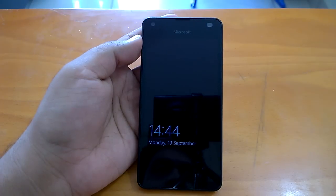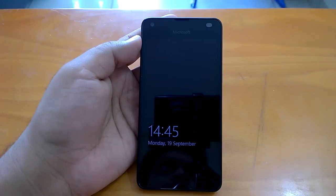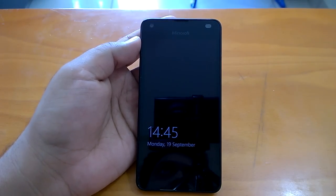Hey there, Nokia Power User here. Welcome to the hands-on review of build 14393.189. Microsoft pushed this build to everyone running the Windows 10 Mobile Anniversary Update — the official one. The build brings lots of fixes and improvements. It's not expected to bring new features, but it fixes many issues. We'll share our installation experience, check performance, multitasking, fluidity, battery life, and any issues with the build.